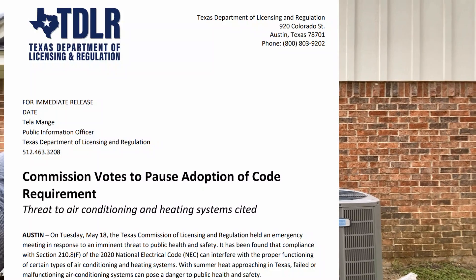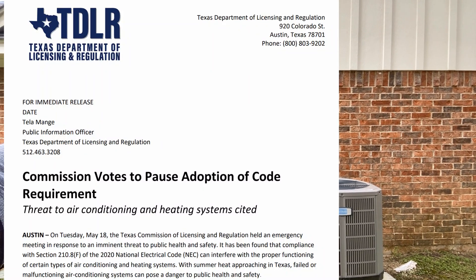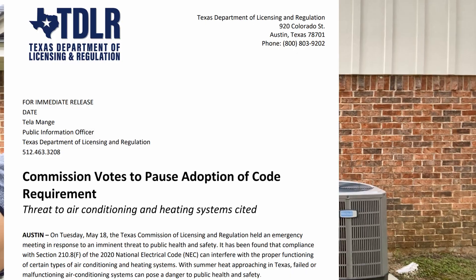Before Georgia, the state of Texas, where I live, had an emergency meeting at the Texas Department of Licensing and Regulation. They too did away with that section of the NEC.